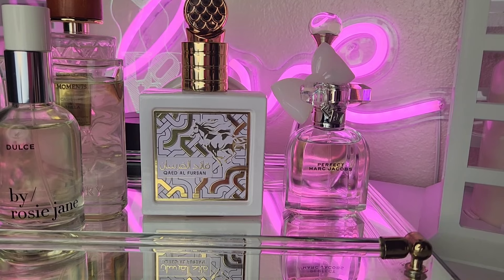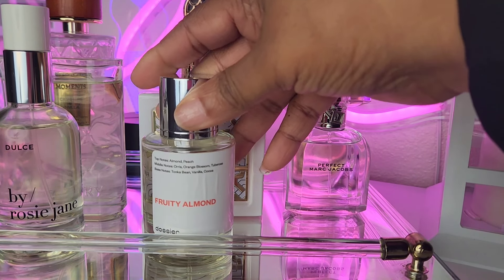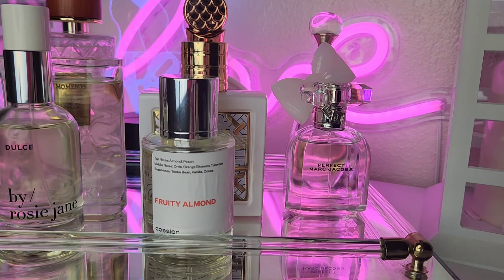Keeping with the theme, next up is my Fruity Almond, which is a dupe of Carolina Herrera's Good Girl. It has almond, peach, orris, orange blossom, tuberose, tonka bean, vanilla, and cacao. I don't wear it very much — I've tested it many times and it's just okay to me. I want to try to understand why everyone else is so in love with it, so I'm going to use it more and see what combos I can come up with.